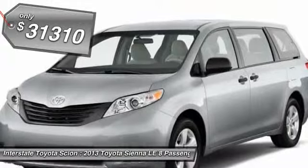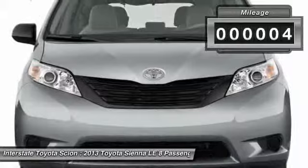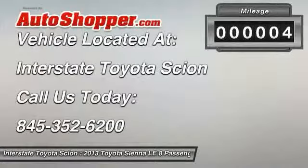And it's priced below $35,000. This vehicle has less than 100 miles. Your new ride is just a phone call away.